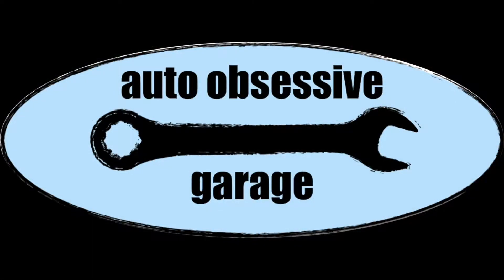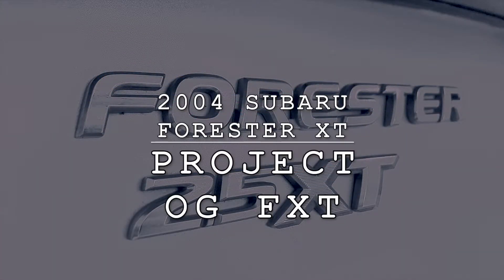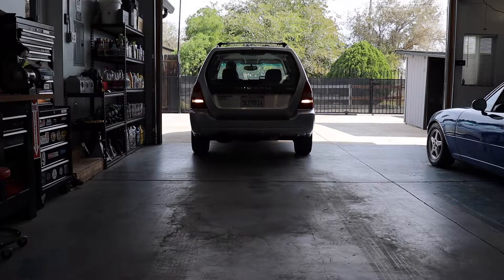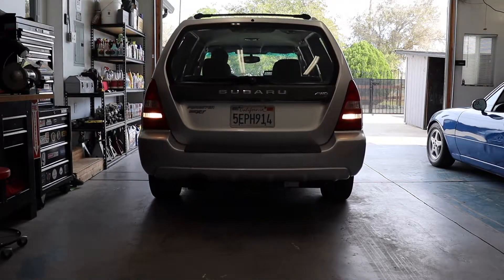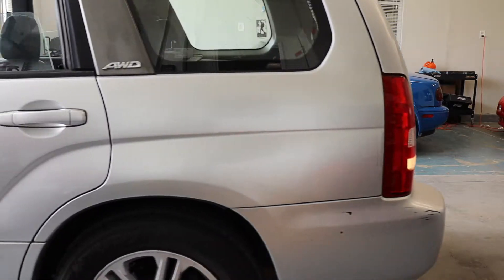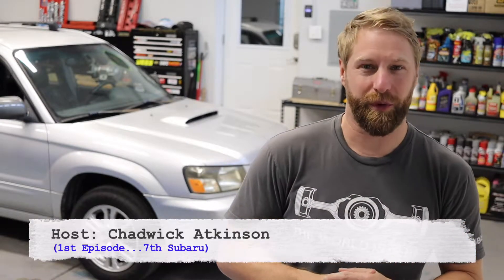There's just something about a new project rolling in the garage, and this time around we have a real gem. Welcome back to the Auto Obsessive Garage. Chadwick with you again for the first installment of Project OG FXT — it is indeed the original article. This year of the Forester XT is 2004, so we're going to run with that as our working title.